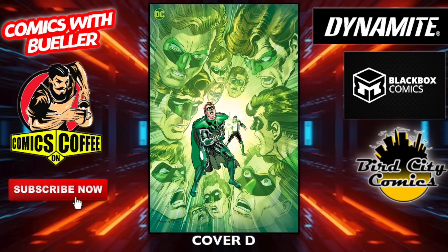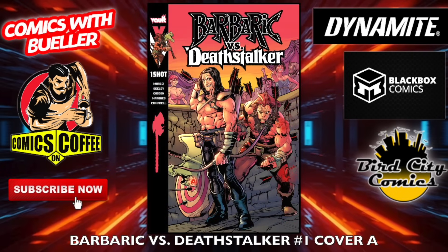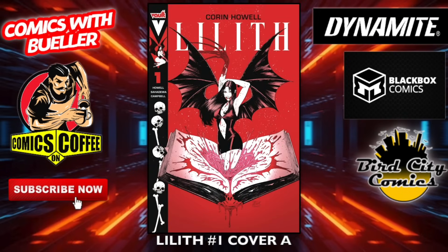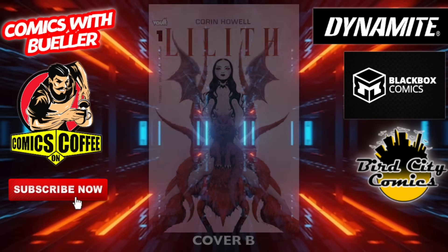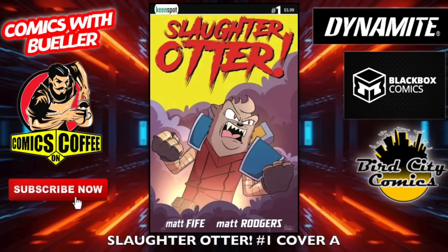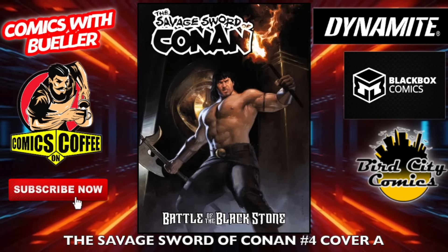Then we got some independent goodness — Almost Dead But Not Quite number three, cover A and cover B by Blaze. Barbaric versus Death Stalker number one — cover A and cover B. This is Vault Comics. Lilith number one — cover A and cover B. They just released Something Crawled Out — I believe that's in stores right now, so pick that up. Biker Mice from Mars number two — cover A and cover B. Biker mice — where'd they get the bikes from? That's what I want to know.